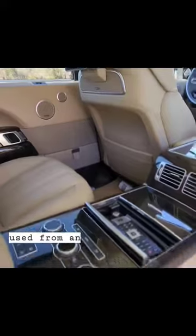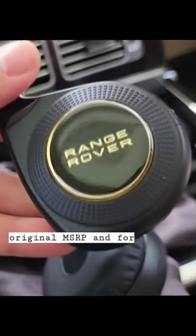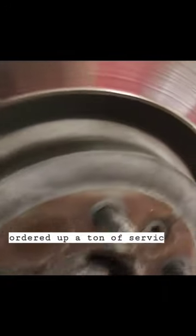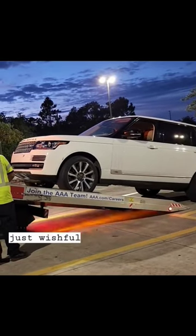I got it very well used from an auction for around 13% of its original MSRP, and for that, I thought I scored a bargain. I ordered up a ton of service parts and planned to take it immediately on a 1,500 mile road trip. And that was all just wishful thinking.